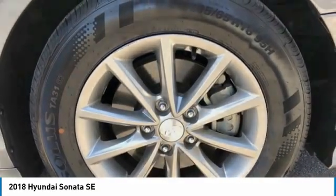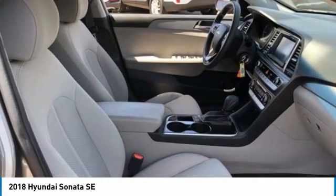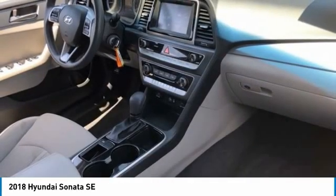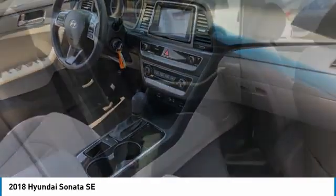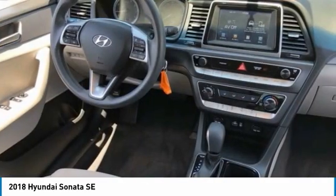Here are some of this vehicle's great options: tire pressure monitor, blind spot monitor, aluminum wheels, brake assist, traction control, stability control, daytime running lights, front and rear all-season tires, and four-wheel disc brakes.